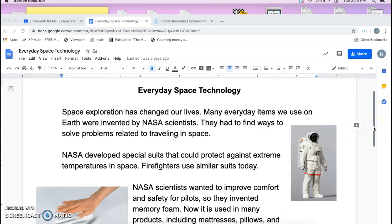Space exploration has changed our lives. Many everyday items we use on Earth were invented by NASA scientists, who had to find ways to solve problems related to traveling in space.